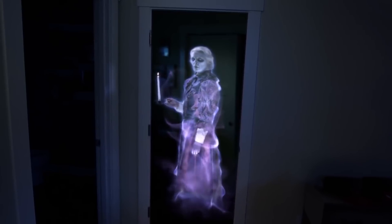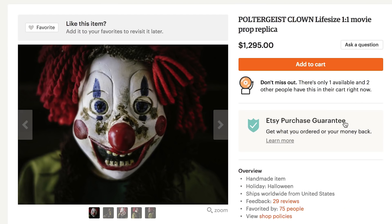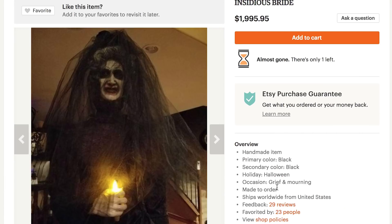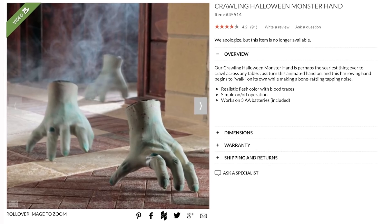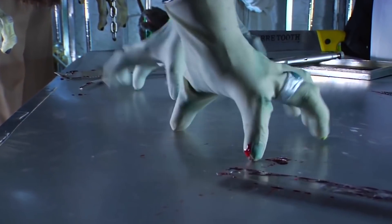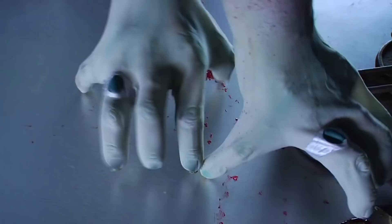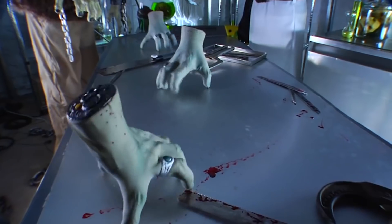Let it rise from the grave for these terrifying high-end props from The Scary Closet. Fix your eyeballs on this poltergeist clown or insidious bride. Halloween Monster Hand — just turn it on and it begins to walk on its own while making bone-rattling tapping noises. Get more than one of them going and make it a five-deadly-digit party.